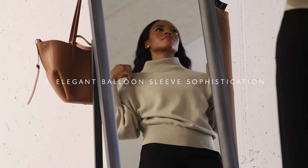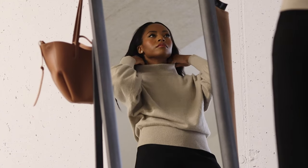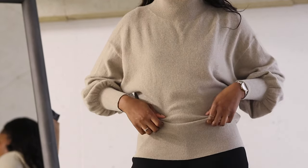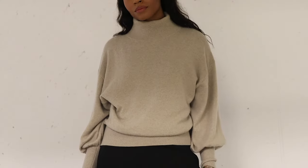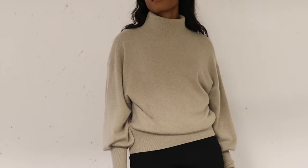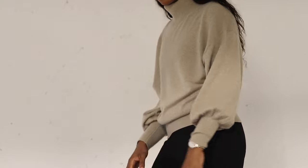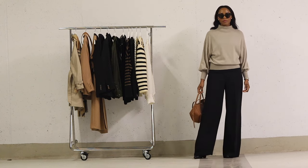Elegant balloon sleeve sophistication. Let's explore our third captivating look featuring the wide leg trousers, our trusty black fitted t-shirt as a base layer, and classic black ankle boots. For this look, we're adding a touch of chic warmth with a beige high neck sweater boasting statement balloon sleeves. This sweater is a style statement in itself, elevating your outfit to a whole other level. The elegant beige high neck sweater adds an element of sophistication while the statement balloon sleeves make a bold fashion statement.